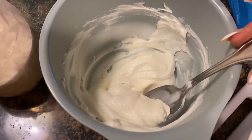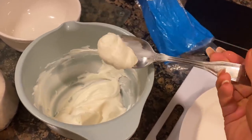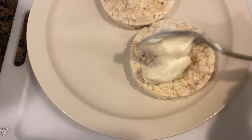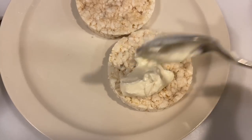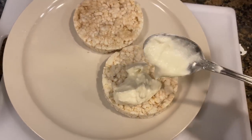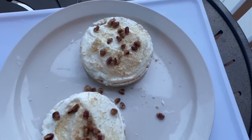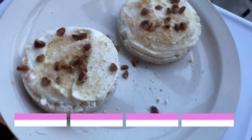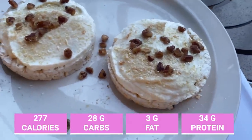The Greek yogurt mixture is super thick and creamy — like pudding — so it won't slide off the rice cakes. I'll get it together and show you the finished product. That's the afternoon snack done — I'll pop the macros on screen.